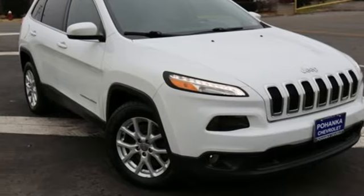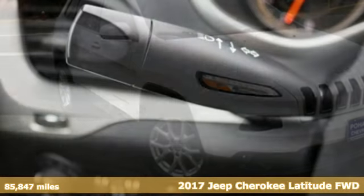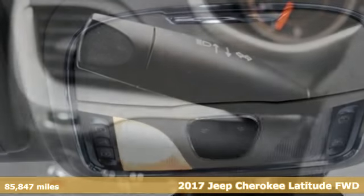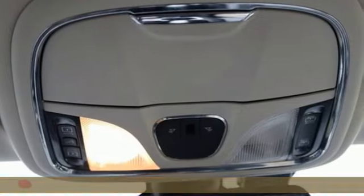Here's a 2017 Jeep Cherokee. From rough trails to downtown nightlife, this Jeep Cherokee handles it all with the perfect combination of grit and grace.